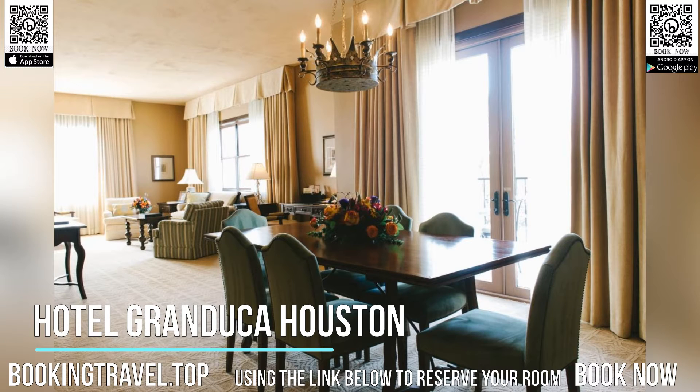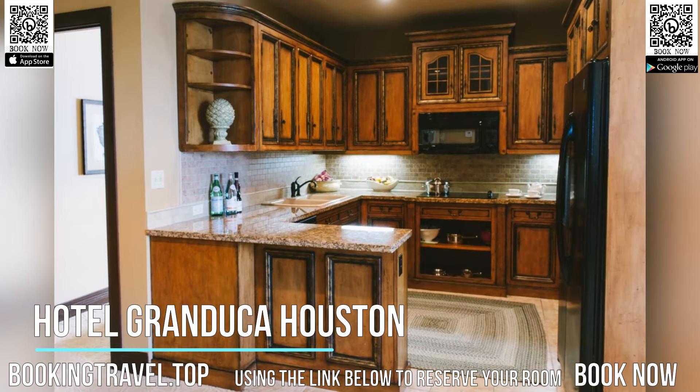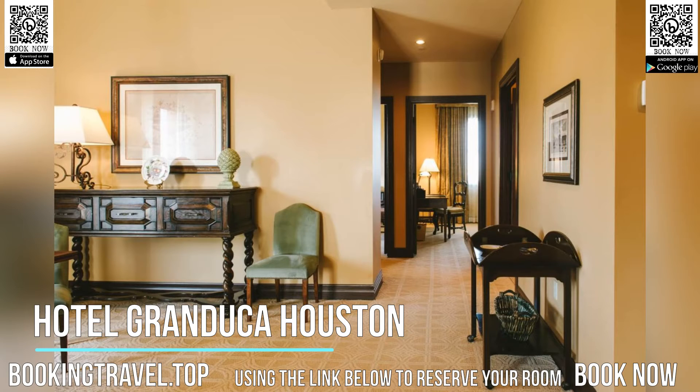Hotel Granduca Houston's guest rooms boast a fully equipped kitchen, a minibar, and a seating area with a flat-screen TV and DVD player. A deep-soaking bathtub, bathrobes and slippers are provided in the private bathroom.